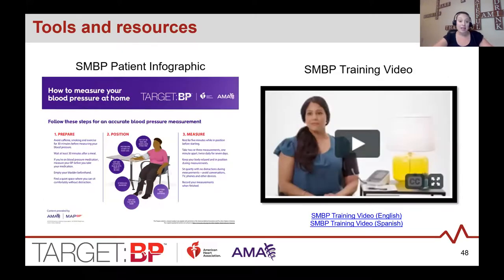There are two tools to help patients understand how to self-measure. An infographic outlines how to properly prepare, position, and self-measure — great for use during training and to send home with the patient. There is also an SMBP patient video. Let's take a look at that video now.